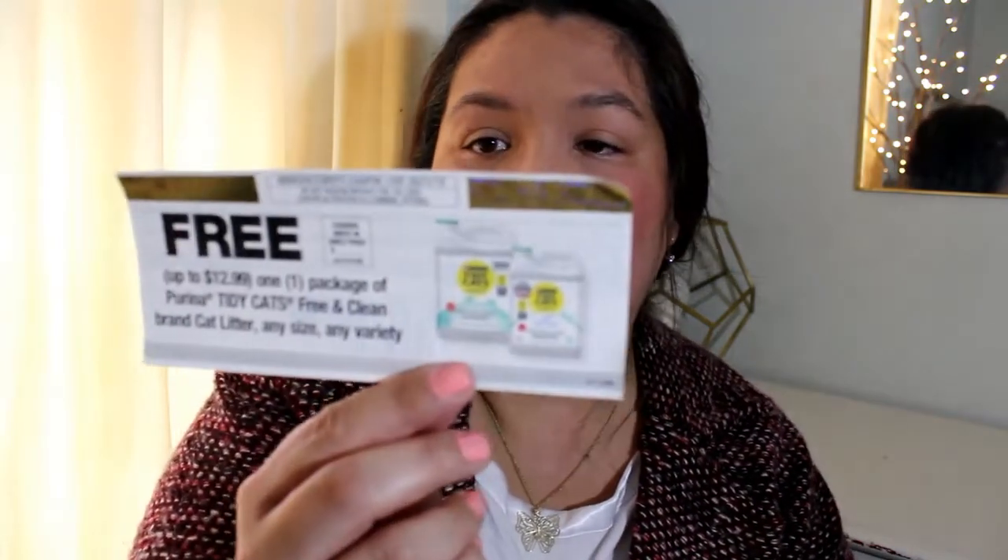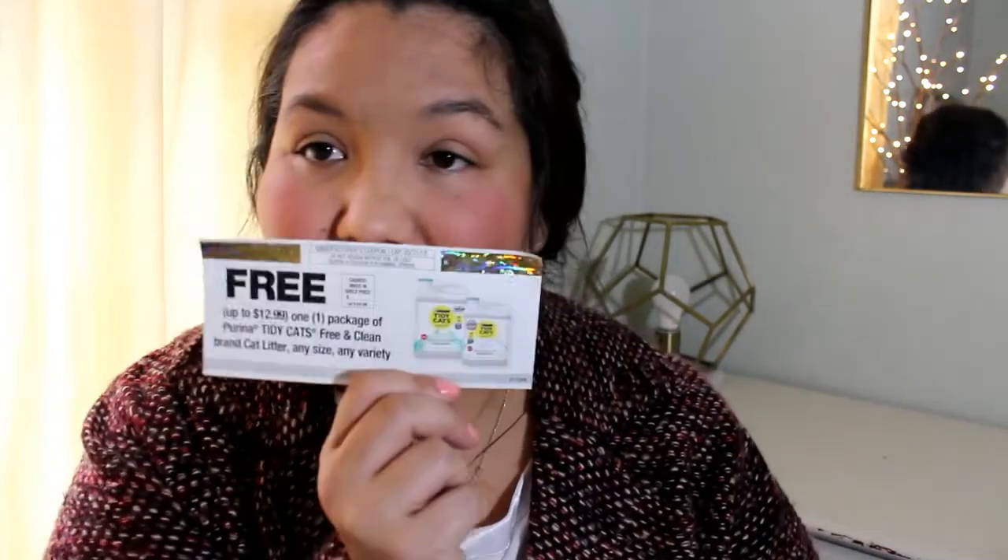We have a coupon for a free Purina Tidy Cats unscented litter, up to $12.99, and it's the scoopable kind. A couple of things from Purina — that's awesome. Thank you for that.